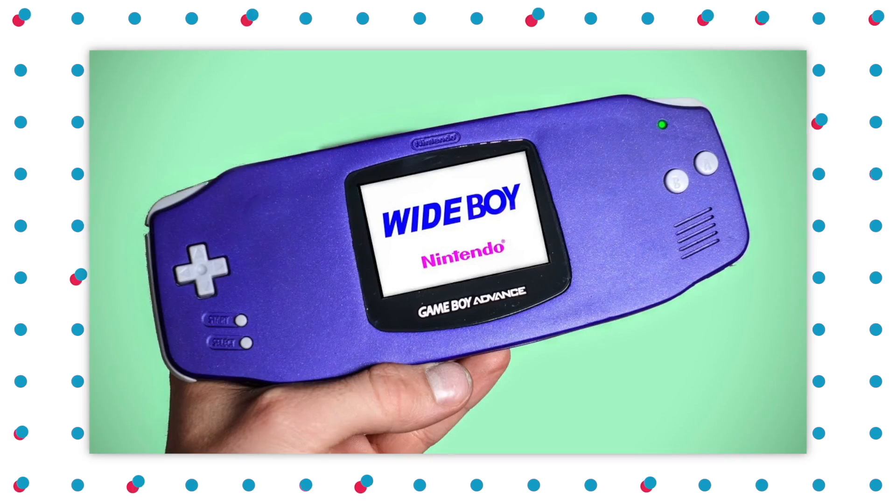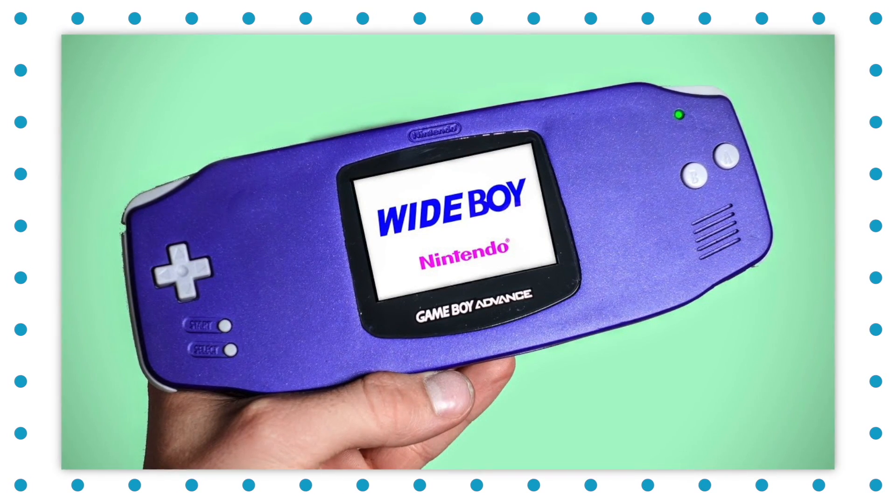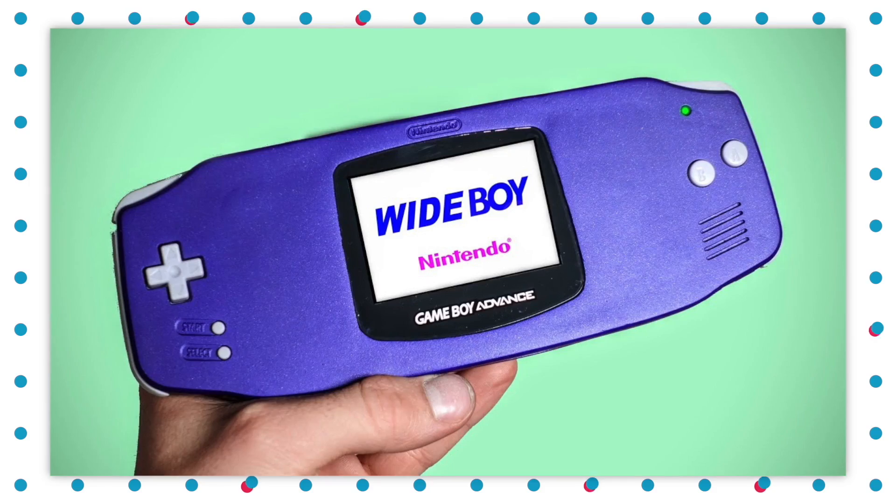Next up is Wide Boy. If you haven't seen, all over the internet have been these images of a modded Game Boy that is extra wide. It actually kind of resembles a Switch Lite. This was created by a YouTuber named Elliot from the Retro Future. It looks cool!